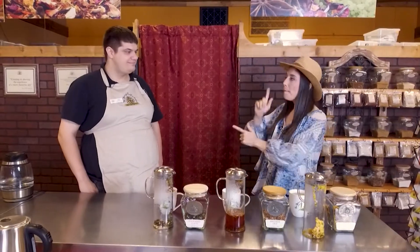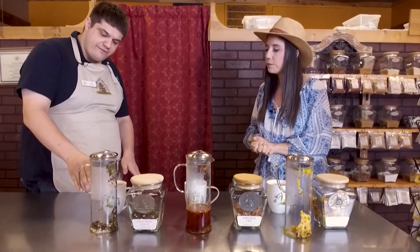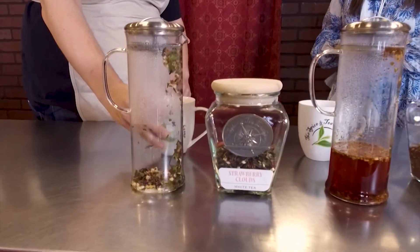Back now with brewmaster Adam Stuck, who is introducing the new line of limited-time summer offerings. The first one has caffeine and is called Strawberry Clout.